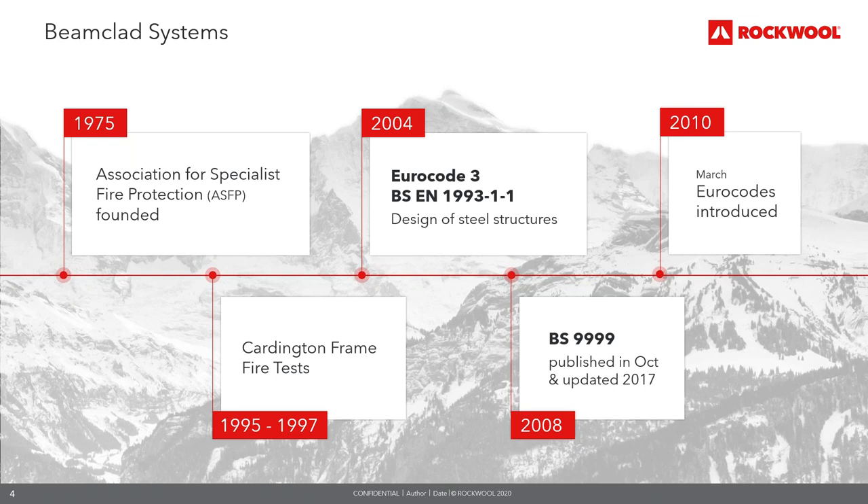In 1995 and 1997, the Cardington fire tests were carried out — a series of large-scale fire tests conducted in real structures including wood, steel, concrete, composite and concrete construction. The results from these tests underpin much of the modern science of structural fire engineering in steel frame buildings with composite steel deck floors.